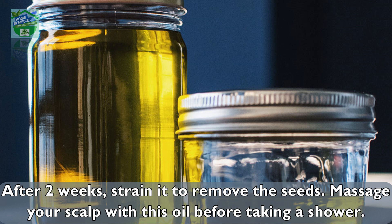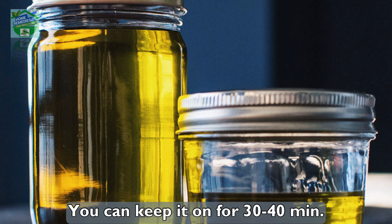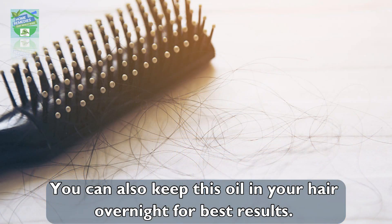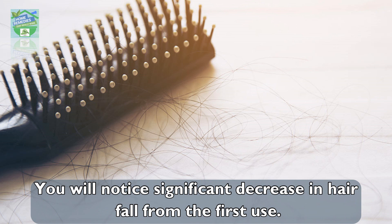Massage your scalp with this oil before taking a shower. You can keep it on for 30-40 minutes. You can also keep this oil in your hair overnight for best results. You will notice a significant decrease in hair fall from the first use.